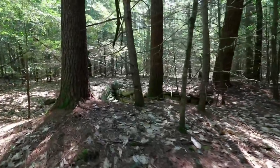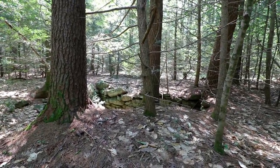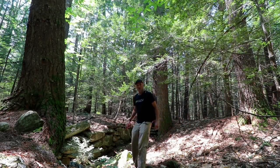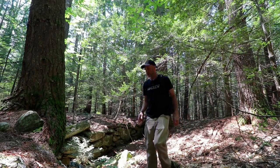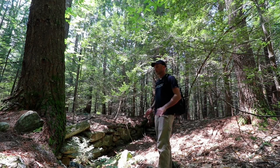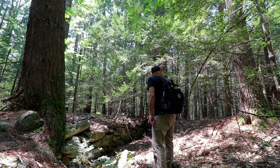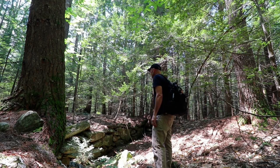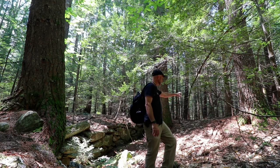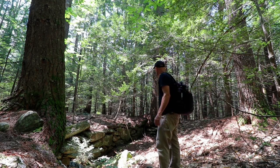Oh my god — a cellar hole! Wow. I knew it. After walking through so much nothingness and then looking down off the hill, it just looked different. This thing has been deserted a long time. On the chimney stack side it's all just caving in, and one wall remains.